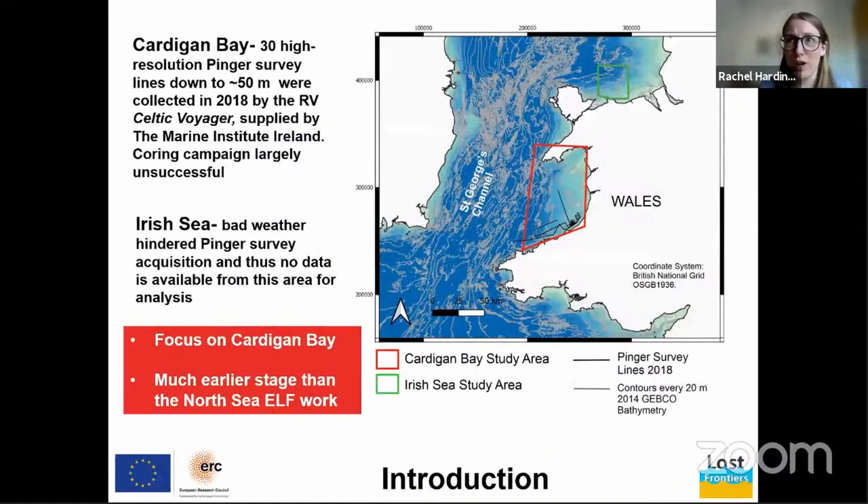The focus of this study was the near-offshore areas of north and west Wales. The green box is the Irish Sea study area and the red box is the Cardigan Bay study area. The project targeted these areas in 2018 using RV Celtic Voyager, supplied by the Marine Institute Ireland. Not all went to plan — the weather meant we didn't capture the seismic and borehole data we wanted. However, we did manage to acquire 30 high-resolution PINGA survey lines.